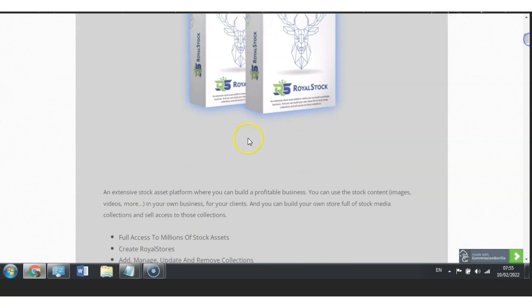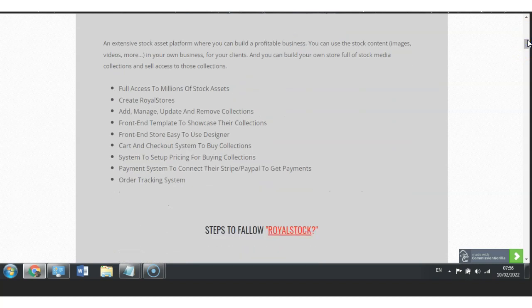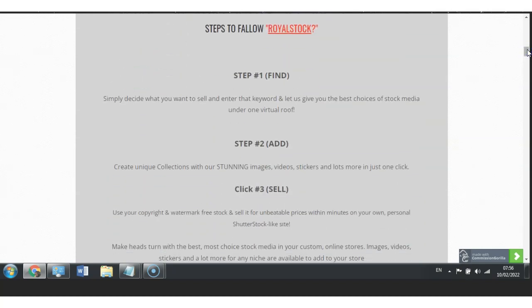On my bonus page I have included all the information you need to know to better understand what Royal Stock is all about. For example, it's an extensive stock asset platform where you can build a profitable business — you can use stock content including images, video, and more — in your own business for your clients, and you can build your own store with full stock media collections and sell access to those collections. I have included all the bullet points and a couple of steps so you can better understand how to actually execute this system.